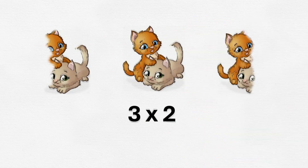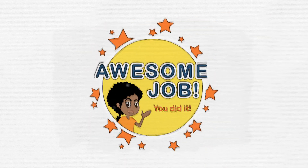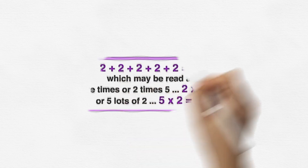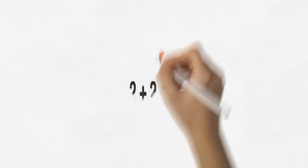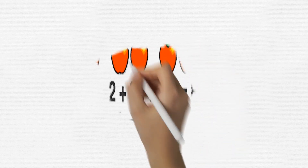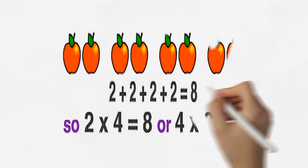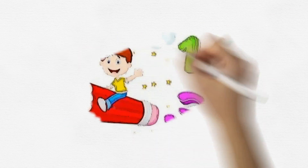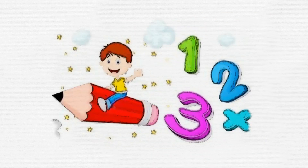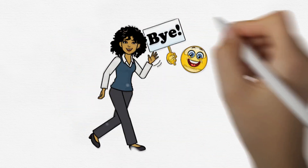Awesome job today, my little math wizards! You've just learned how to turn repeated addition into magical multiplication. Now you can use your multiplication powers to solve all kinds of math mysteries. For example: two plus two plus two plus two equals eight, so two times four equals eight, or four times two equals eight. Keep practicing and exploring the magical world of math — stay curious and keep being fantastic mathematicians!